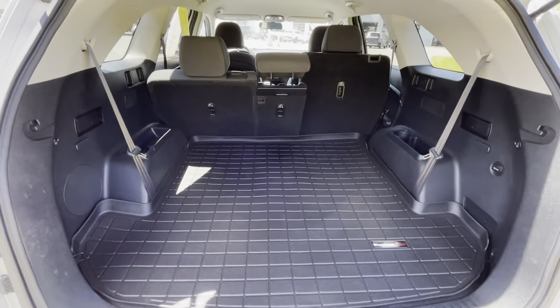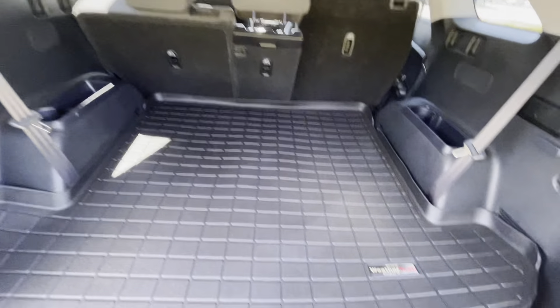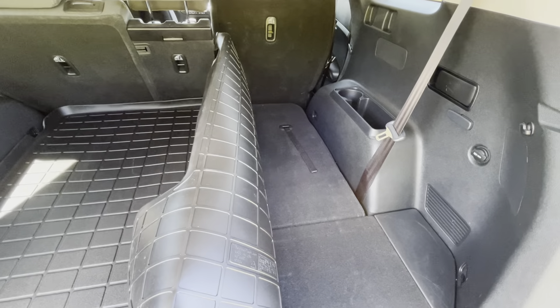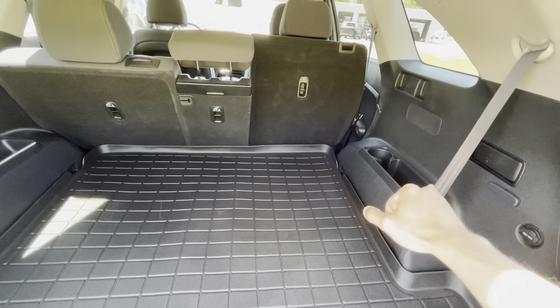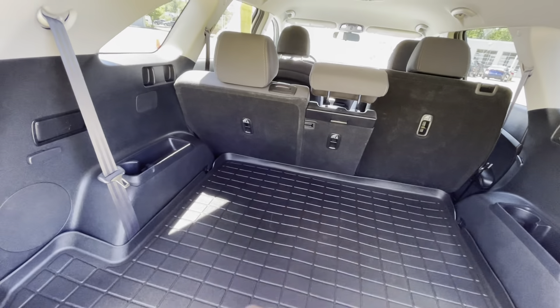As you can see, this is a very large trunk space with your WeatherTech all-weather mat, and your third row is right underneath that. In the third row, you do have cup holders on either side as well as cubby space.